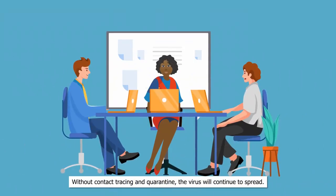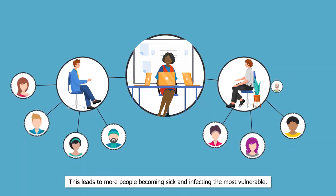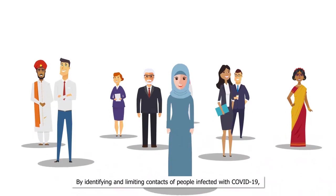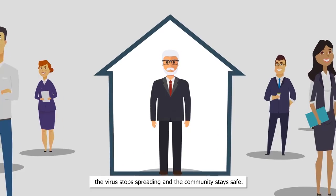Without contact tracing and quarantine, the virus will continue to spread. This leads to more people becoming sick and infecting the most vulnerable. By identifying and limiting contacts of people infected with COVID-19, the virus stops spreading and the community stays safe.